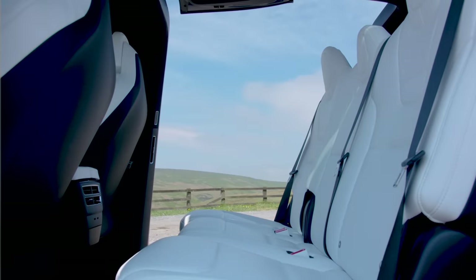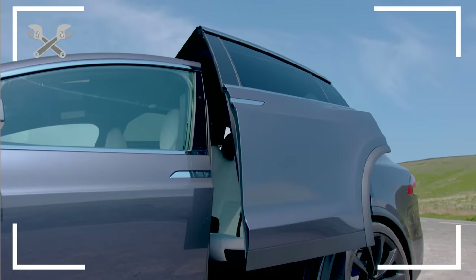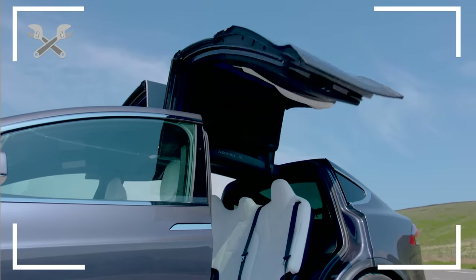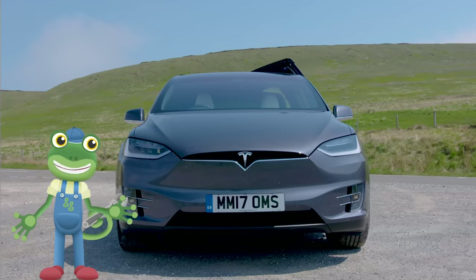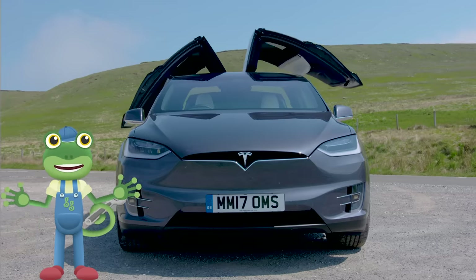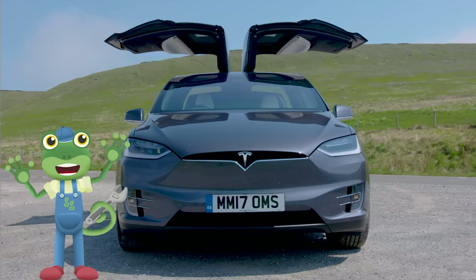I think it's worth doing a gecko instant replay on that! Woohoo! These are called Falcon Wing doors because they look like a bird's wings, and they're designed to open in even really small spaces!